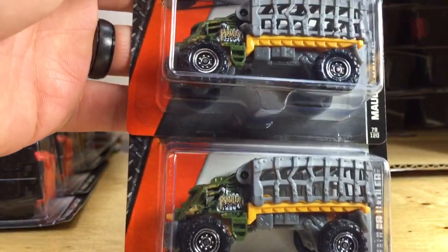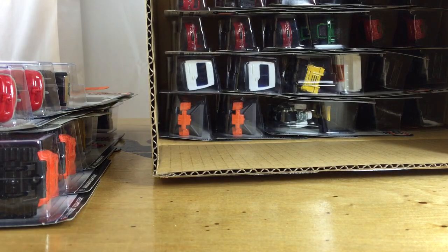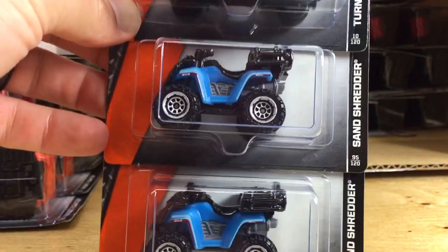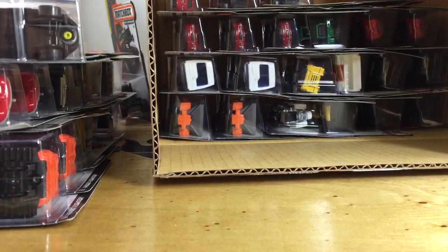Here is the Mauler Hauler — two of those — and then the Torque Titan in green. So far I think we saw all of these in the D case, not sure though. Here's the Sand Shredder, very cool in blue, and the Turn Tamer — those I believe are new just for the E case.